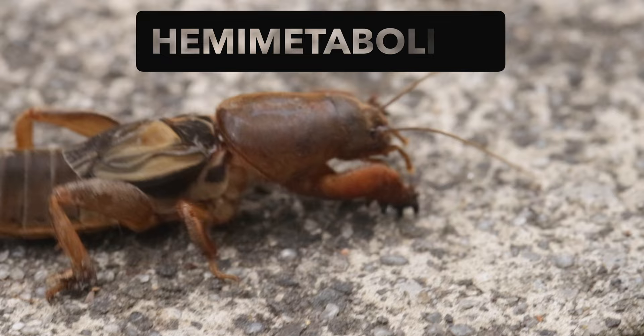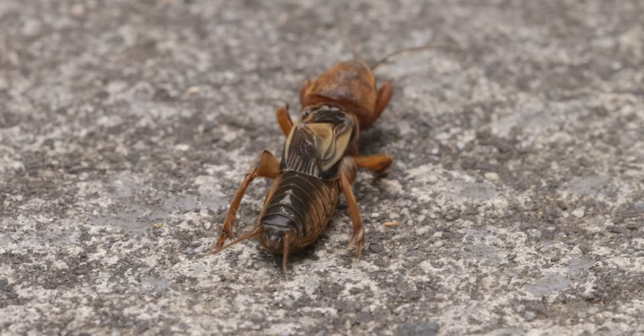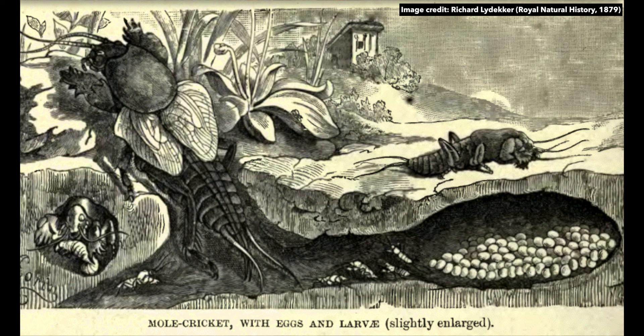Mole crickets go through incomplete metamorphosis, also known as hemimetabolism, which consists of three life stages: eggs, nymphs, and adults or imago stage. About one to two weeks after mating, the female starts laying eggs. She burrows into the soil to a depth of between 30 and 70 cm and lays a clutch of 25 to 60 eggs. The eggs must be laid in moist ground, and many nymphs end up dying because of insufficient moisture in the soil.